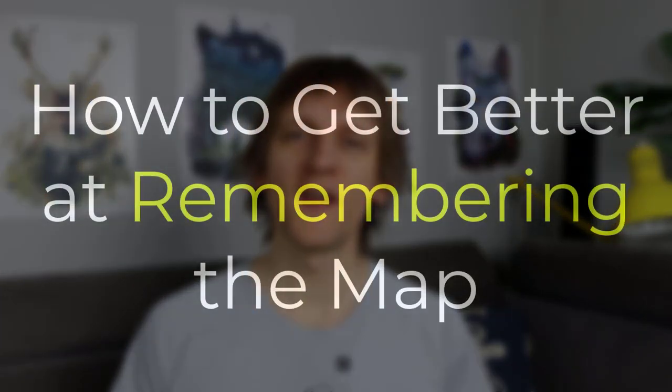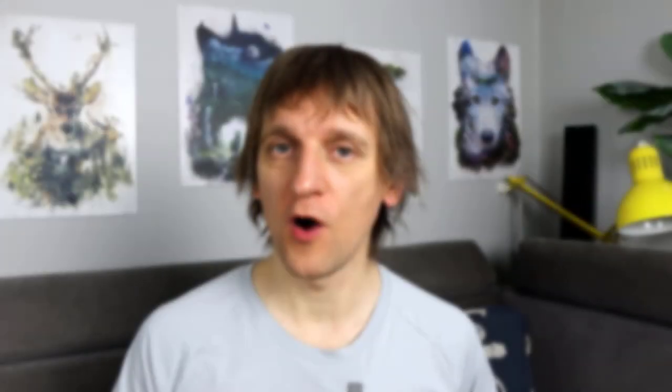You might be wondering: if I don't have photographic memory and I'm never going to acquire it, how do I get better at memorizing what I see on the map? The answer is that you need to train it. I'll get to training methods later in this video, but it's also important to focus on how you approach the exercise. When I sat down and thought about what's important when looking at the map and trying to memorize, I came to four key points.